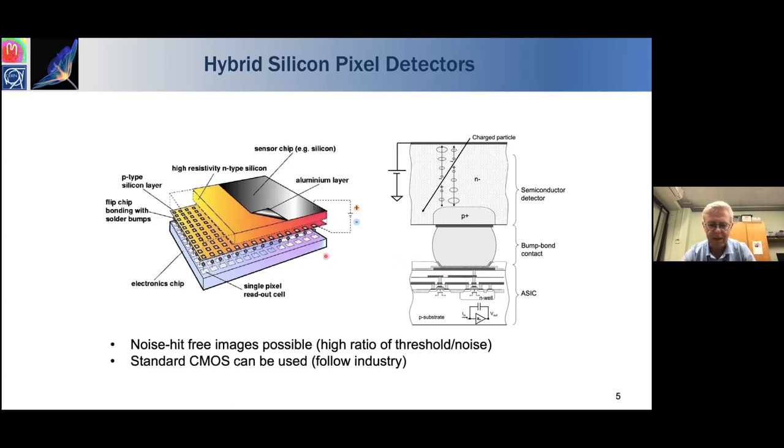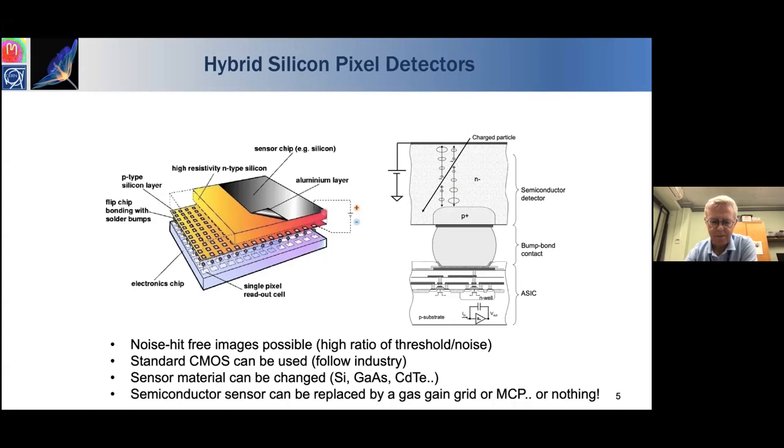We can use any CMOS technology we like, and over the years we've followed Moore's law by going to finer feature sizes. We can also change the sensor material according to the application. In high energy physics, silicon is typical because it's cheap and uniform. For X-ray detection, a more absorbing material like gallium arsenide or cadmium telluride is a better choice. In some cases you can do away with the sensor altogether and replace it with a gas gain grid, a microchannel plate, or just a metal grid providing an electric field on top of the chip.